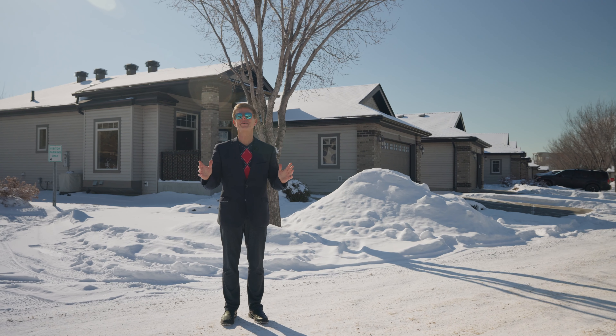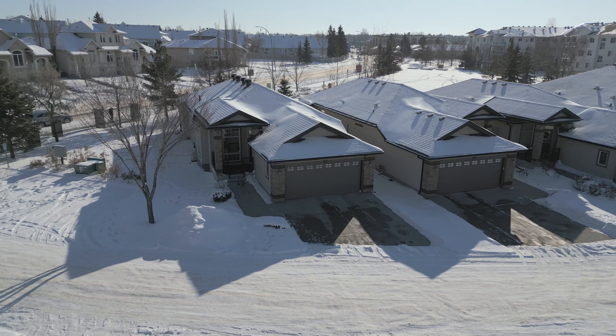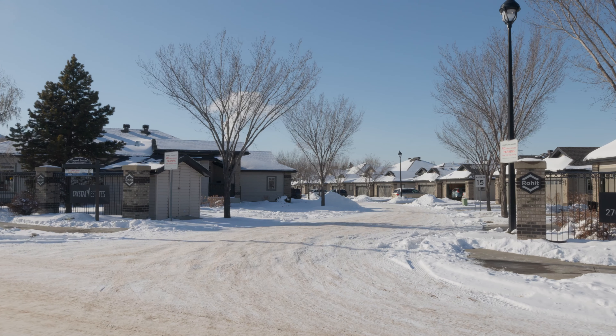Hello there, Sherwood Park. Rob Yastrzemski with RJ Homes and EXP Realty here. And today I'm excited to showcase another beautiful new listing.